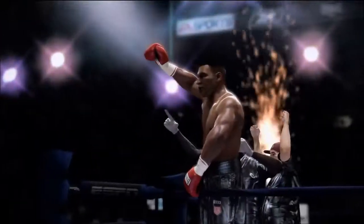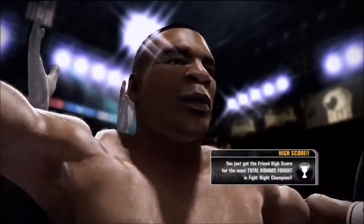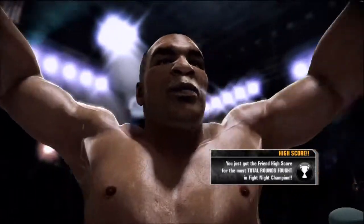Ladies and gentlemen, by way of knockout, your winner is...